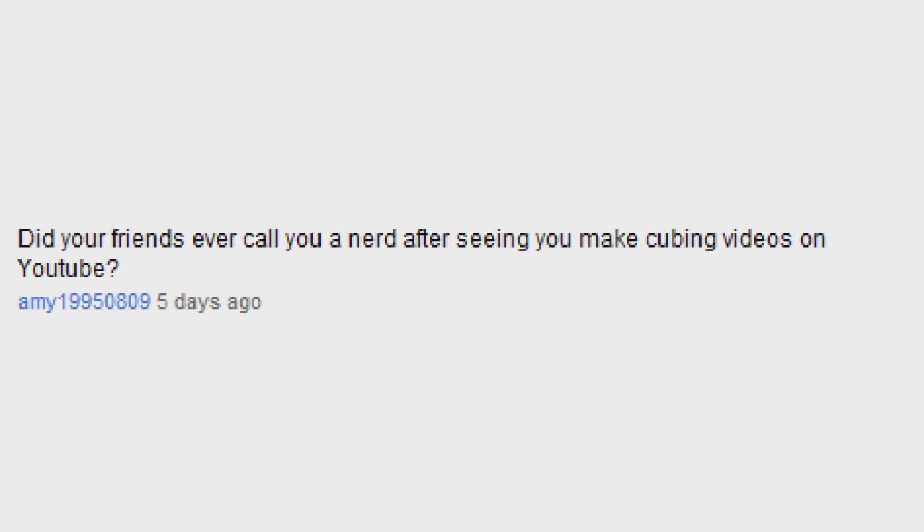Do your friends ever call you a nerd after seeing you make cubing videos on YouTube? Not my closest friends — they think it's actually pretty cool. But when I've just met someone, like at Golden Corral, sometimes people think I'm a nerd for knowing how to solve them. And a lot of times they'll say, 'you have way too much time.' But I have the excuse to say that I used to have a whole lot of time — I really haven't improved much in cubing in the past two years.